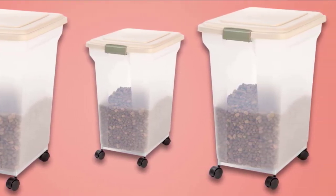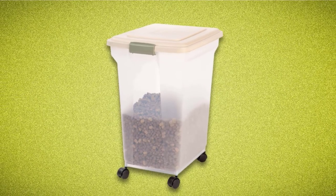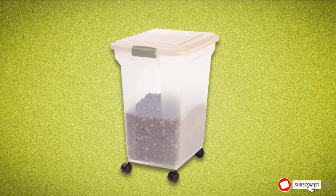If you want a compact, hygienic, and mobile solution to dog food storage, we'd strongly suggest checking out the Iris line.